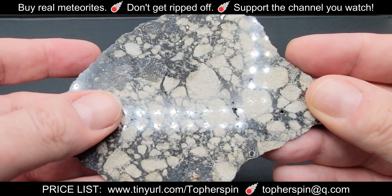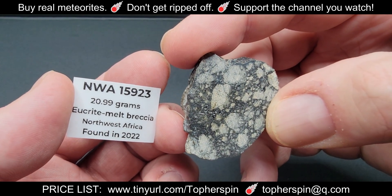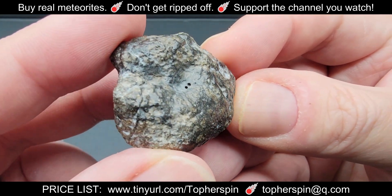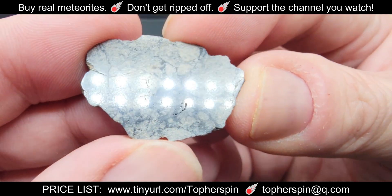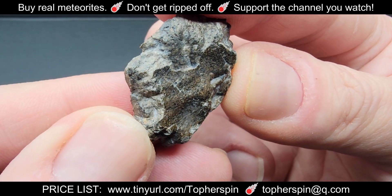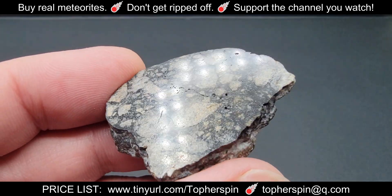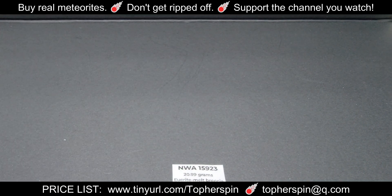The first variety of the lunar imposter is NWA 15923. We have two specimens — these are eucrite melt breccias found in northwest Africa in 2022, purchased at the 2025 Tucson Rock Show and cut and polished by Topher. Both are end cuts. The first is a 7.203 gram end cut for only $37, with fusion crust on the outside. The second is a 20.99 gram end cut at $105 — it really does look like lunar.